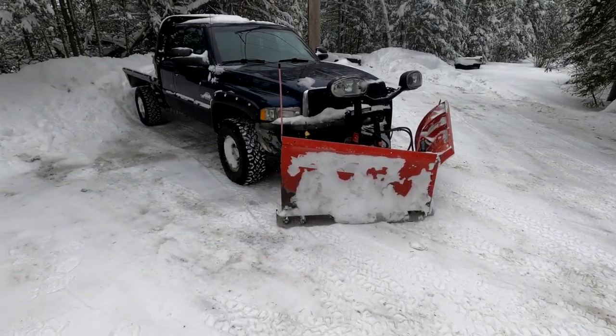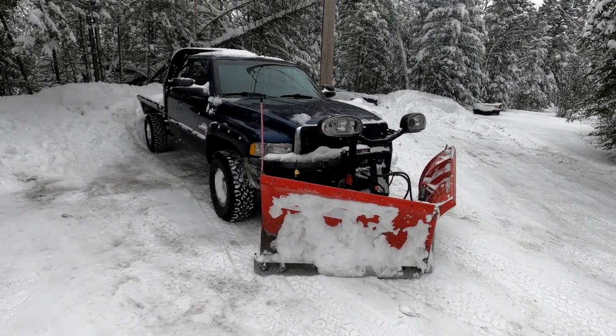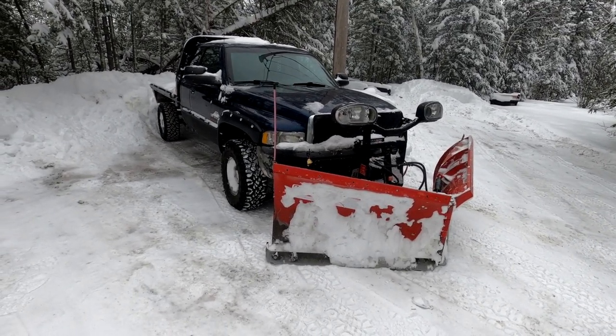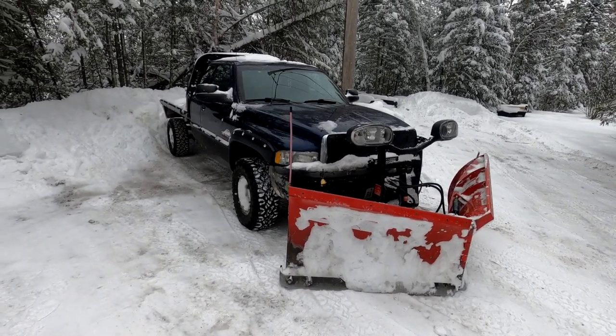So I needed something that I can push snow. I got tired of doing it with my ATV. At this time I wasn't doing a lot of docks and ice work and stuff. But as I grew, I needed a machine to do all that.